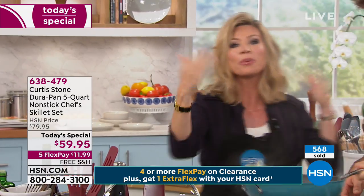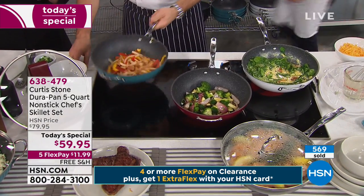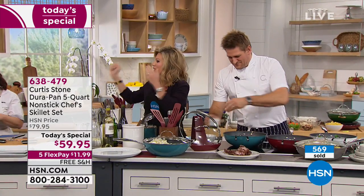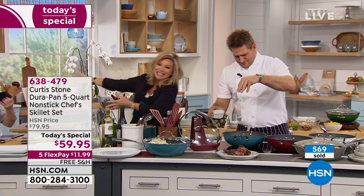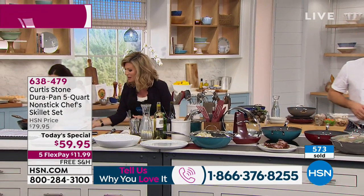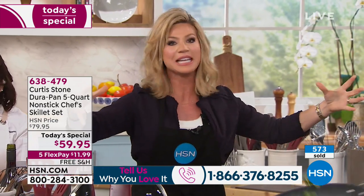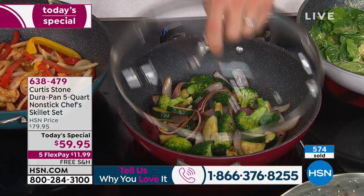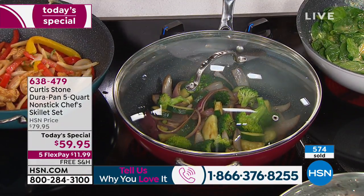I've got everyone in my family using it. If you love Chef Curtis Stone, please be part of our show — the number to dial is 1-866-376-8255. Rochelle is going to be here sharing some great food with everybody. Get social with us too — we're going to be live streaming and answering questions. I'm getting rid of my fryer. I have a big old steamer too — I'm going to get rid of that. You can steam, you can fry. Why is the DuraPan truly revolutionary?